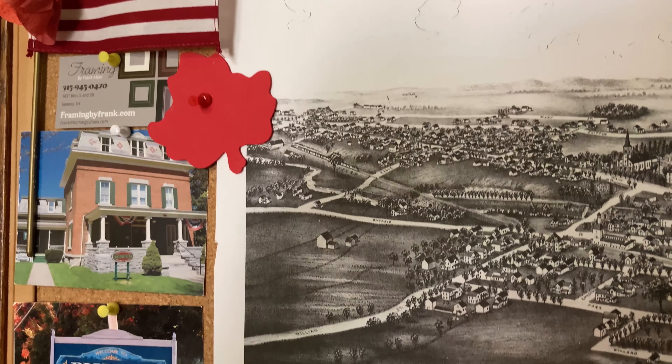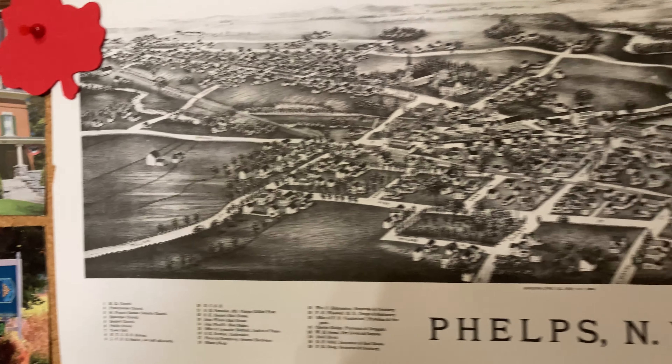So today we're down here to go to the Phelps Community Historical Society, which is just up ahead. We're going to see a few things, learn about the history of this little village, and see something kind of unique. So let's go.